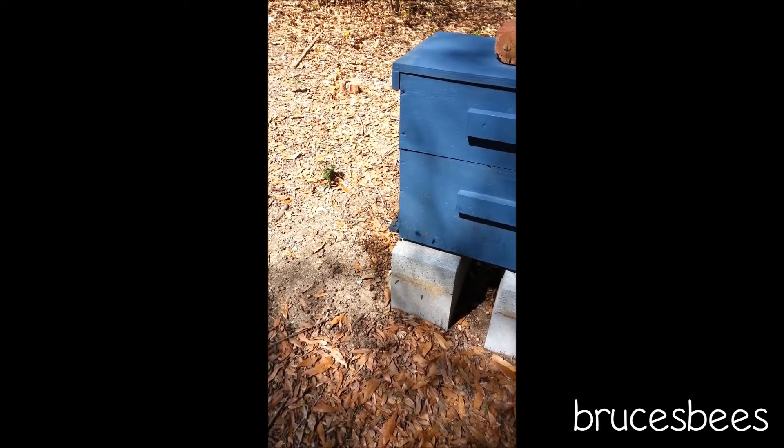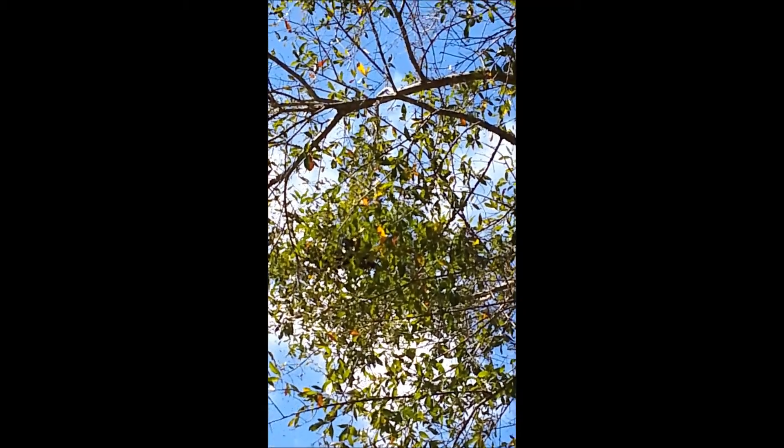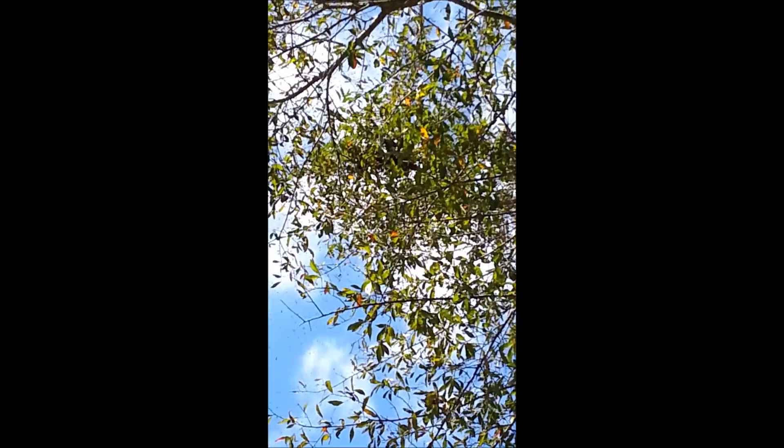My bees just swarmed — it's the 8th of March. This is kind of the remnants of the swarm. If you look down at the ground you'll see them still kind of excited, and they went right up into that tree up there. You probably can't see it, but they're building a swarm on the branch up there. It's just hard to see them, but it looks like a pretty good sized swarm.